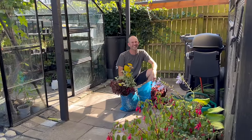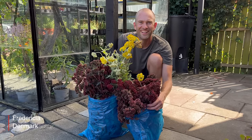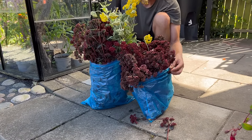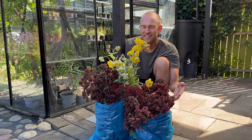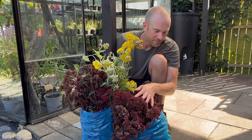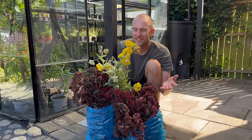Lars just came home from work. Long story short, carrying these two blue trash bags full of plants on his bike. I grabbed my phone and now he will tell us why he has these two bags full of plants. Explanation — start from the beginning. What's going on, Lars?